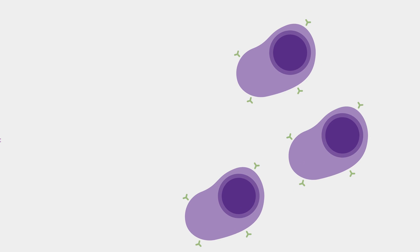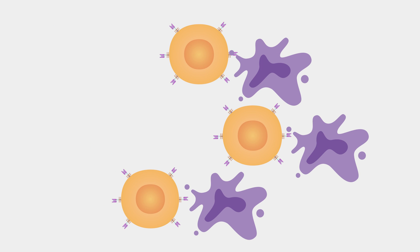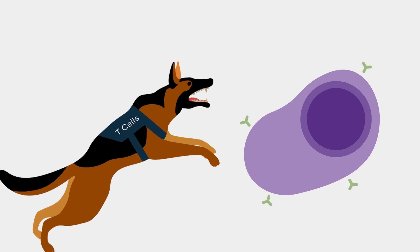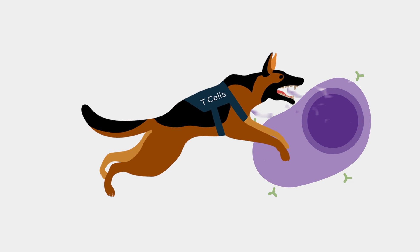Here, it's not an infection — they're encountering the tumor marker, the myeloma marker that is now seen as the enemy by those cells. Those cells then expand and attack and destroy the tumor cells. We're really harnessing the power of the immune system and using the T-cells as cancer attack dogs to go after and destroy the myeloma cells.